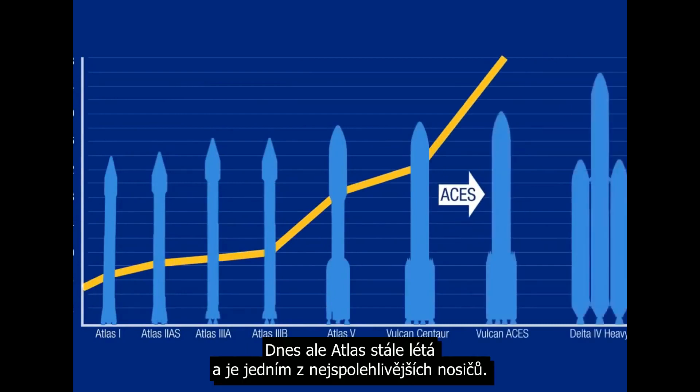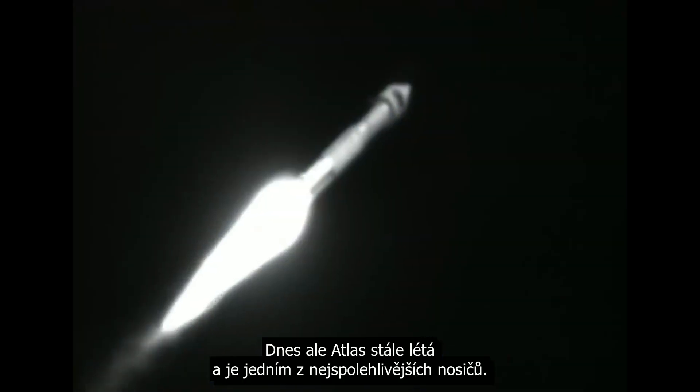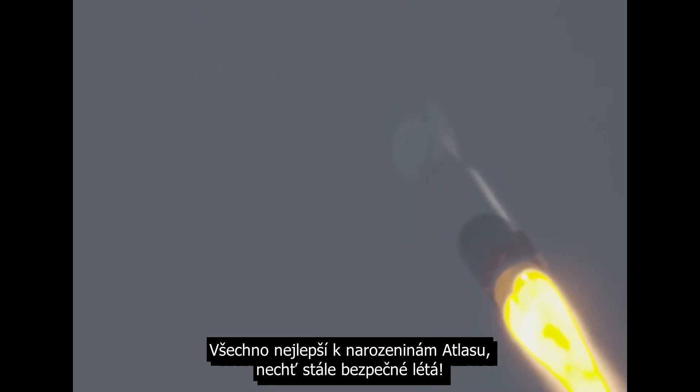But today Atlas still flies and it is still one of the most reliable launch vehicles out there. Happy birthday Atlas, and may you continue to fly safe.